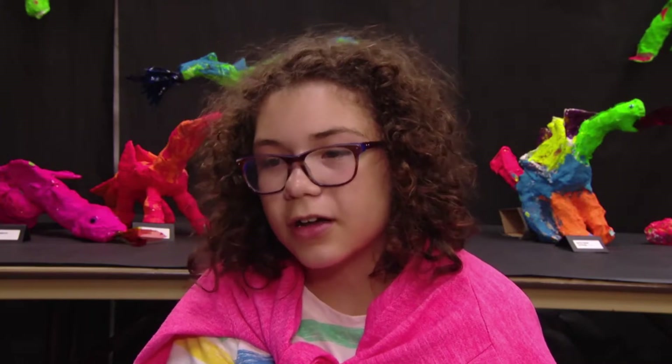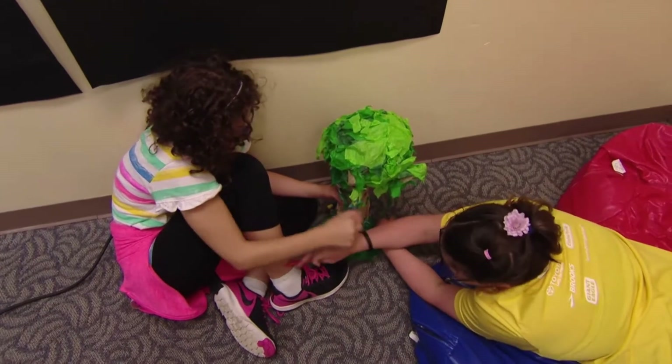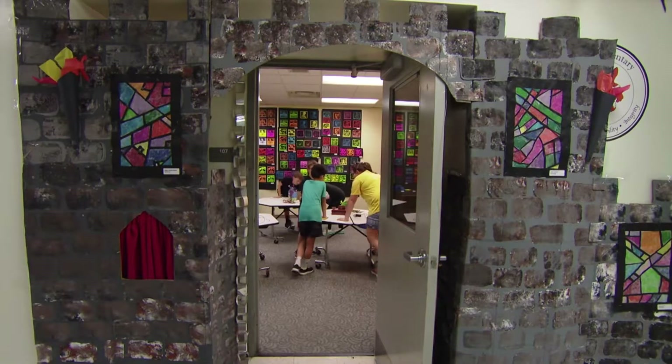I worked with a partner — he was okay. I was working with my wonderful partner, Rachel Nist. Me and her were working on a castle that is right up front.